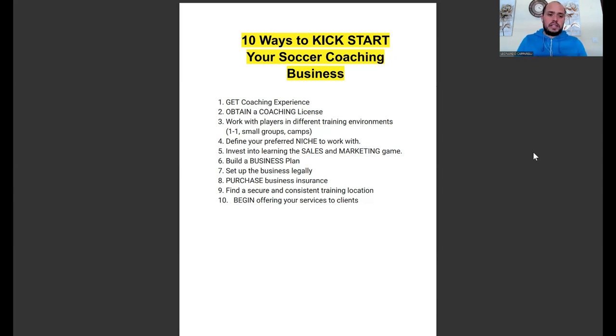The second one is: obtain a coaching license. This goes hand in hand with gaining coaching experience — while you're getting experience you can also start to get your coaching licenses. It won't determine whether you have a successful business or not, but a coaching license is also education and knowledge. The more education and qualifications you get, the more authority you start to build when working with clients.